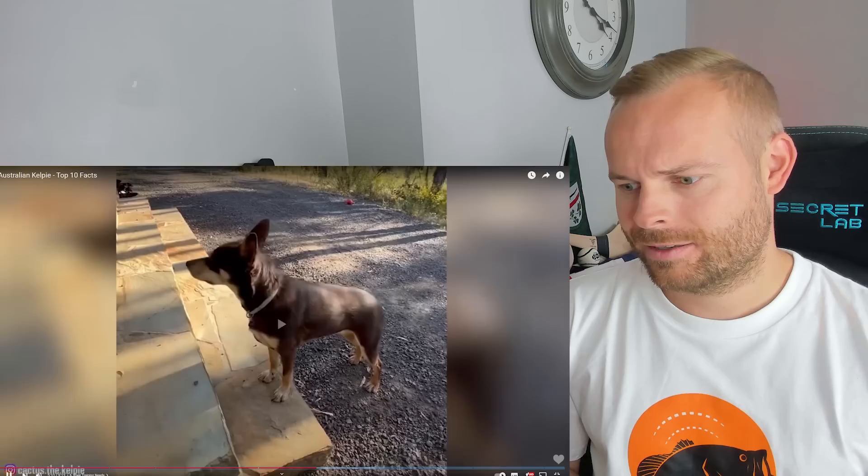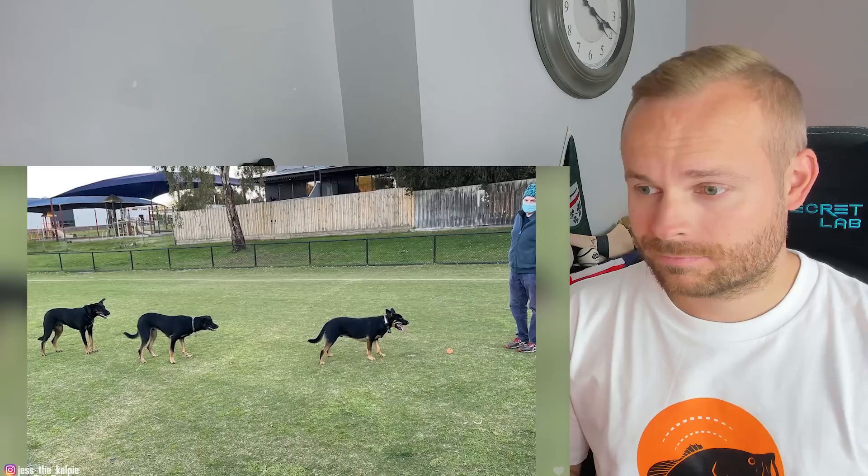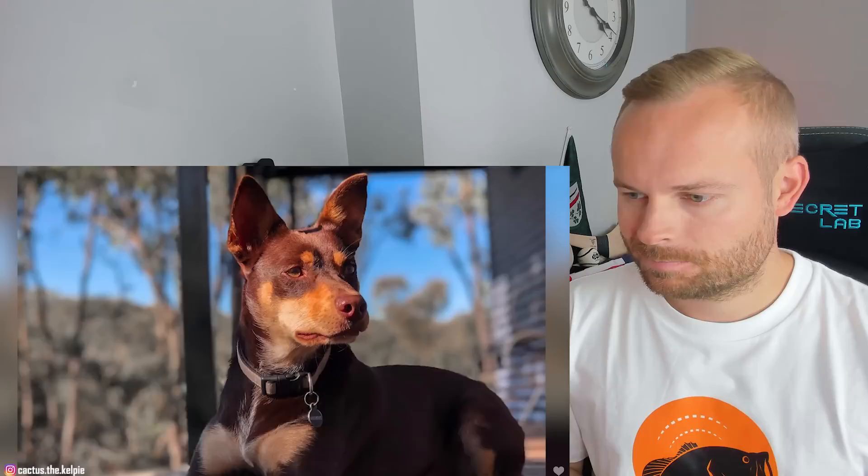When bringing an Australian Kelpie into your family, make sure you're prepared to give them the training they need to provide everyone with a safe and positive living environment. Thankfully, due to their eager-to-please personalities, training Australian Kelpies is not that big of a task. They're very intuitive and learn commands pretty quickly. You can train your pup with a firm hand and consistent direction. For best results, begin training early, keep sessions short, and use positive reinforcement techniques. You can use games and fast-paced activities during training to help them master basic commands and learn new tricks.